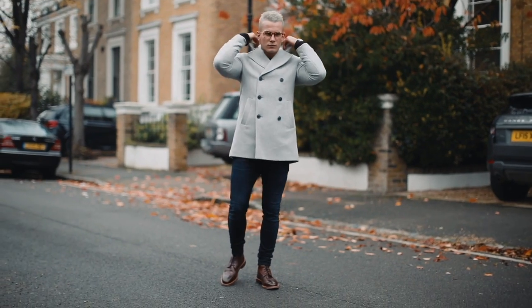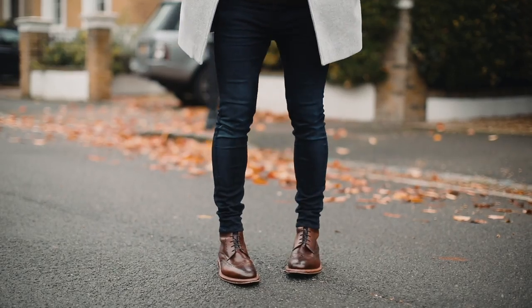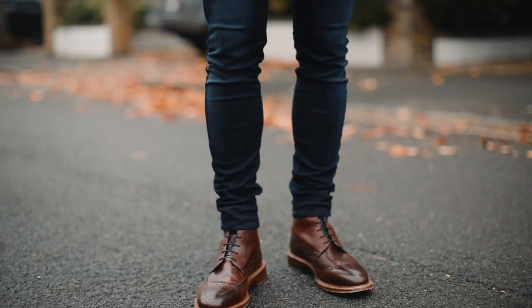Look One features a grey herringbone double-breasted coat in a soft wool. This one's great when paired with a colourful chunky knit and leather lace-ups, and it's the perfect smart casual coat.